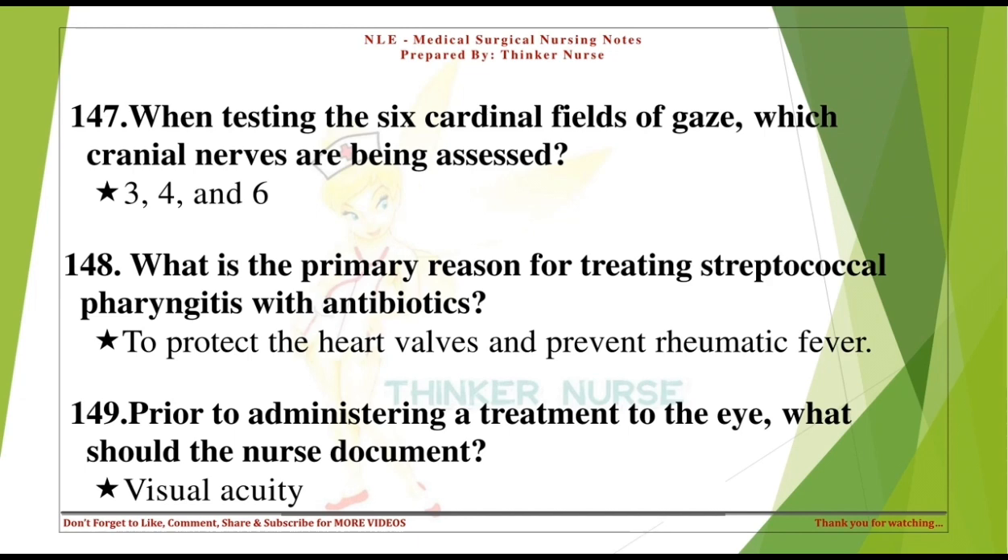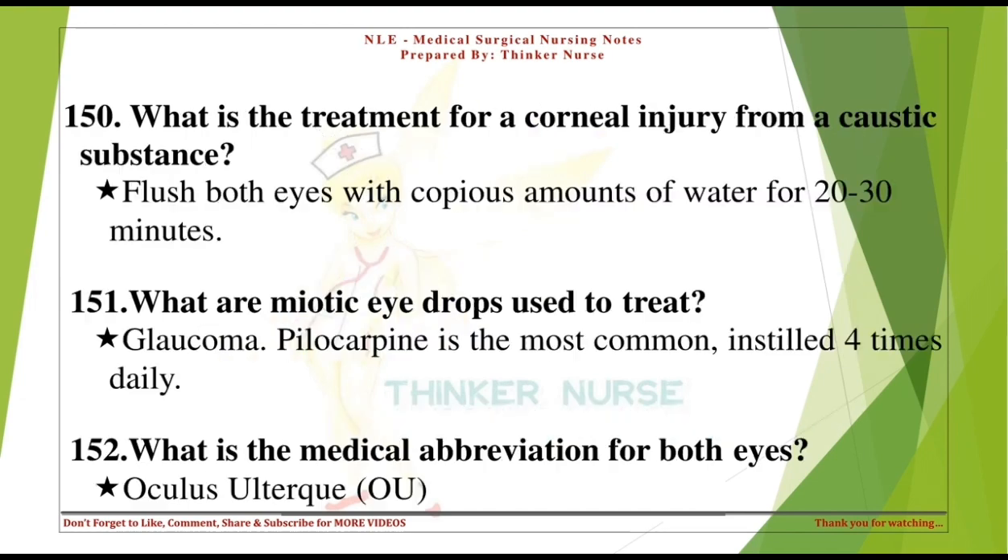Prior to administering a treatment to the eye, what should the nurse document? Visual acuity. What is the treatment for a corneal injury from a caustic substance? Flush both eyes with copious amounts of water for 20-30 minutes. What are miotic eye drops used to treat? Glaucoma. Pilocarpine is the most common, instilled 4 times daily.